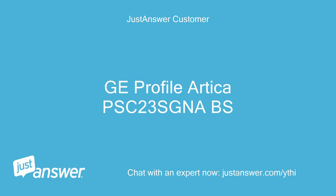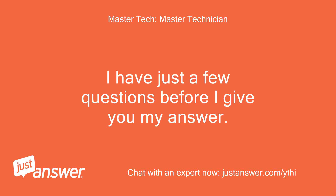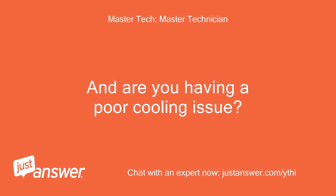GE Profile Artica PSC23SNIABS. Thank you. I have just a few questions before I give you my answer. When you looked at the coil, how long had the unit been running? And are you having a poor cooling issue?